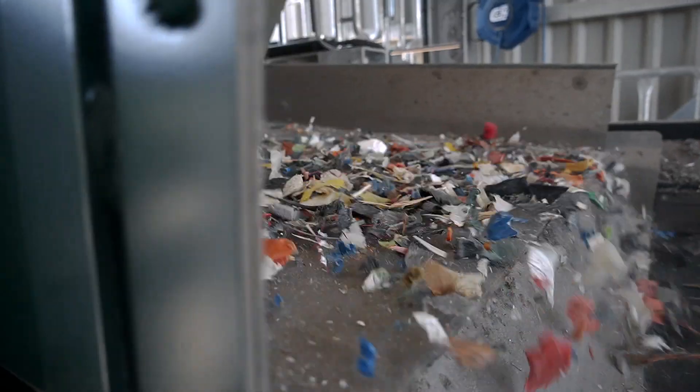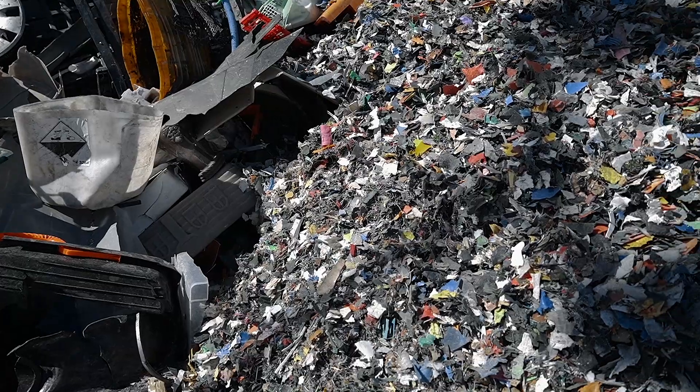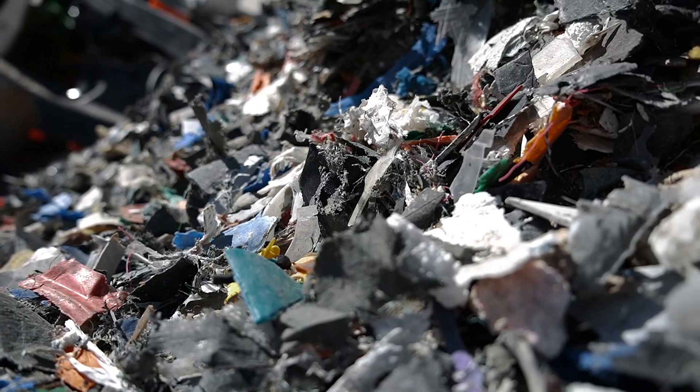Even after the cutting, we are a long way from having finished. We have just opened up the material bond. Essentially, we then have a lot of 2D parts sized 5 cm or smaller. Next, we remove the iron using extremely strong magnets, and we also remove the metals that are then separated further using our NIR technology.